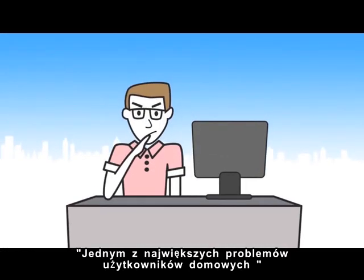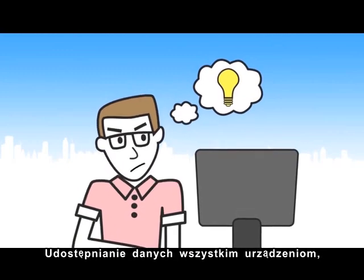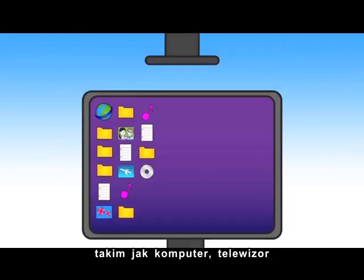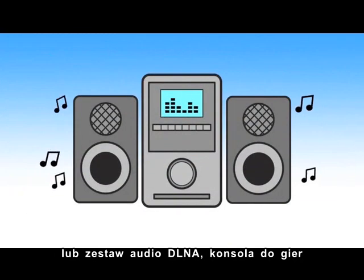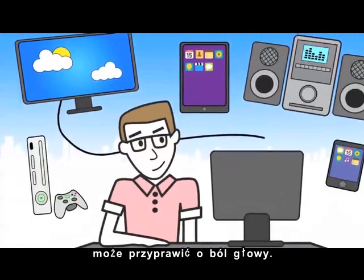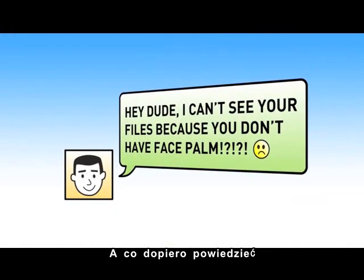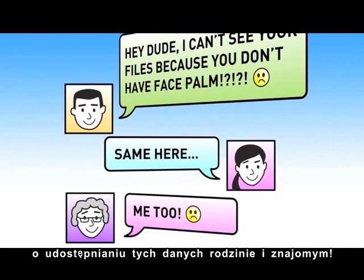One of the biggest problems in home computing today is how to store and access all your data. Getting all of your devices like PC, DLNA TV or stereo system, gaming console, or even your smartphones or iPad to access your data just gives you more of a headache. Not even mentioning the complication of setting it up to share with family and friends.